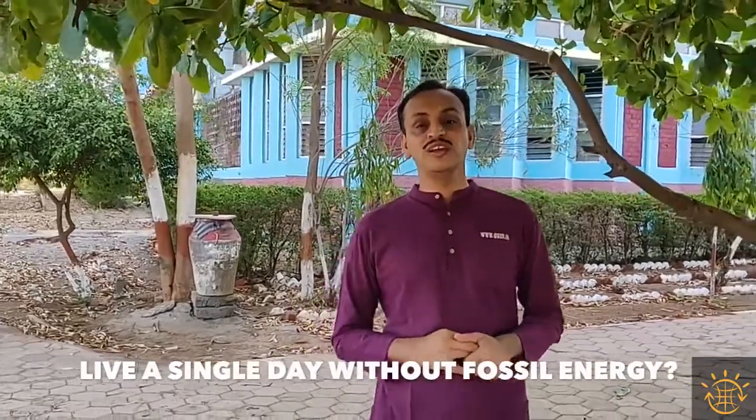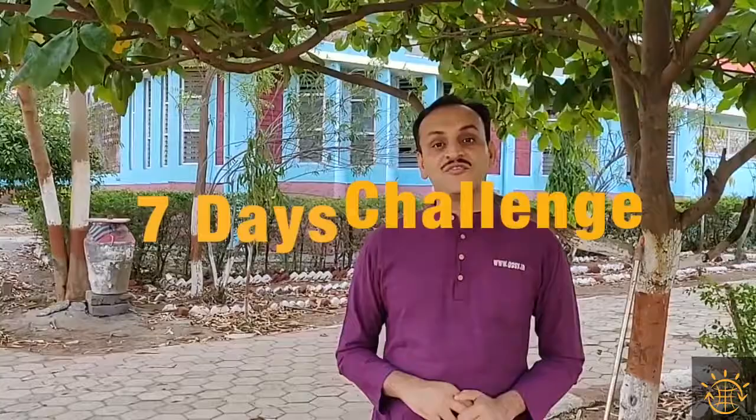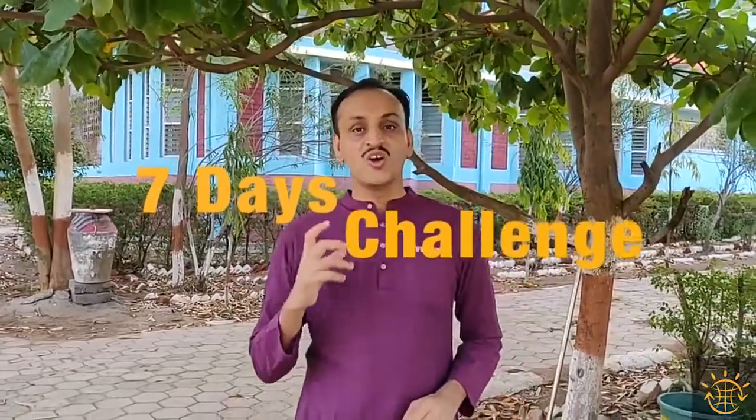So in such times, is it possible to live a single day without using fossil fuel-based energy? During this corona lockdown period, I took a challenge upon myself to live seven days without using coal, oil, or gas-based energy. How did I do that? I am going to show you in this video.